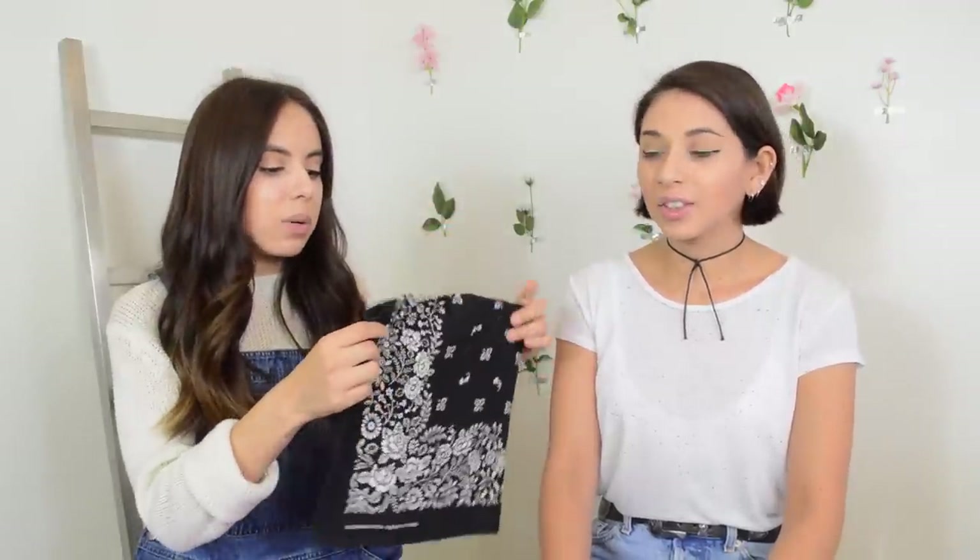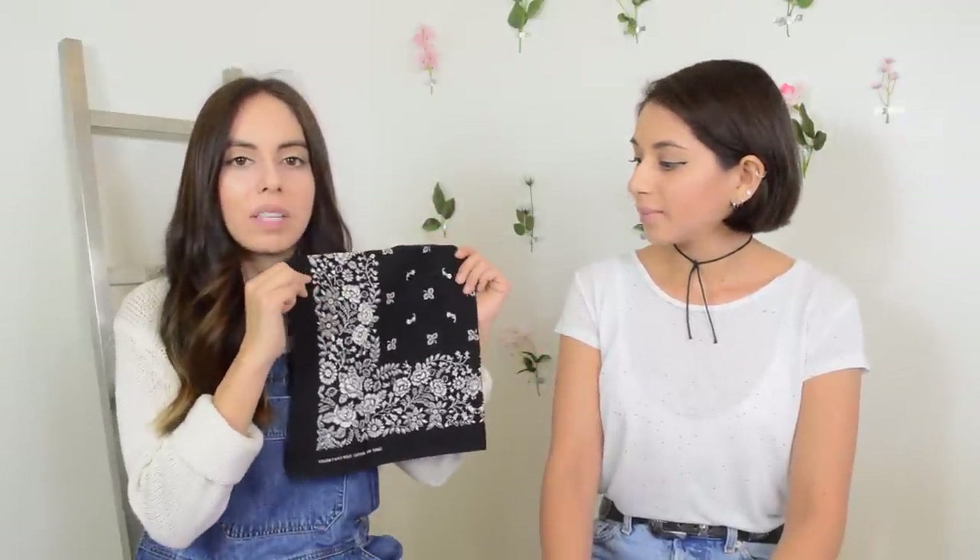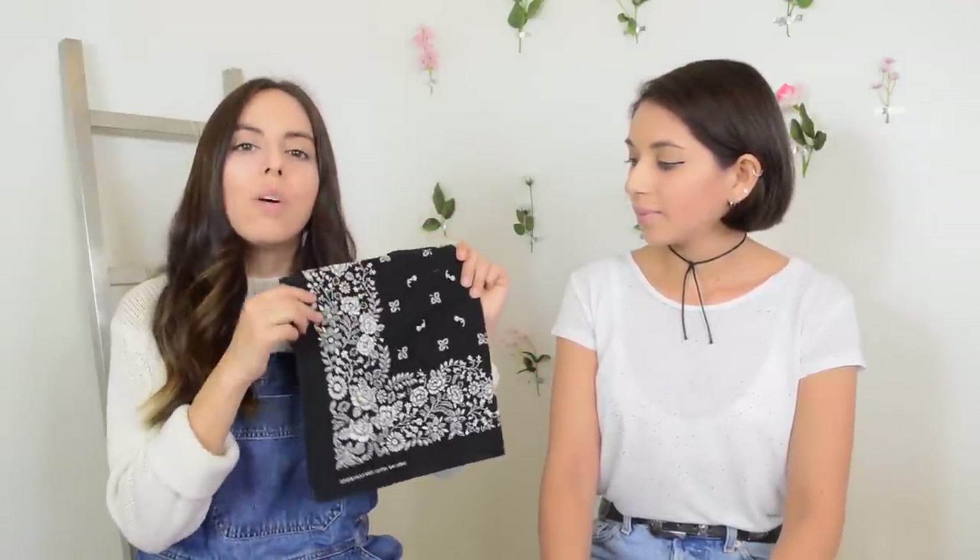The first thing I picked up at the Savers Labor Day sale was this black bandana, super cute, only 50 cents. I don't have a black bandana and I was able to tie it around my neck just to see what it would look like — I thought it looked really cute. It was considered bed and bath, so it was half off.